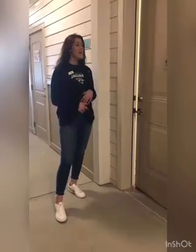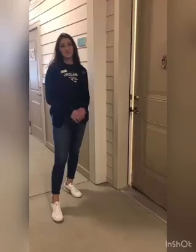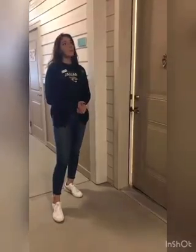Hi guys, my name is Cassidy. I am a leasing agent here at Palm Bay Club, and today I'm going to show you a beautiful two, two and a half. This is our Majesty floor plan. If you guys want to come on in and take a look.